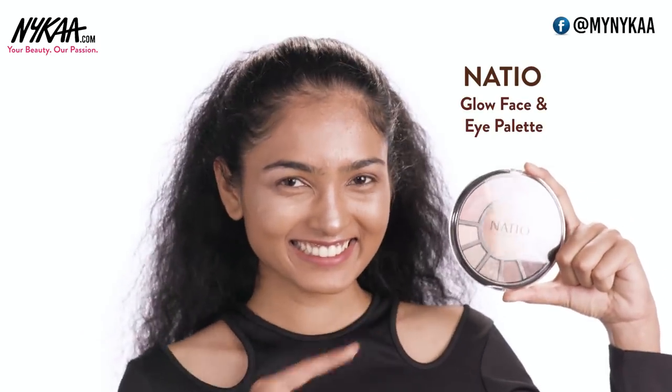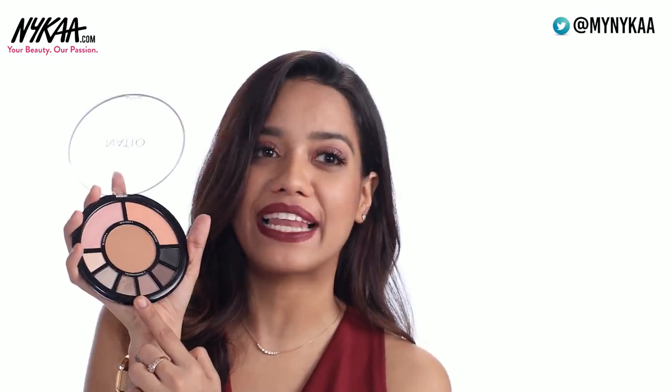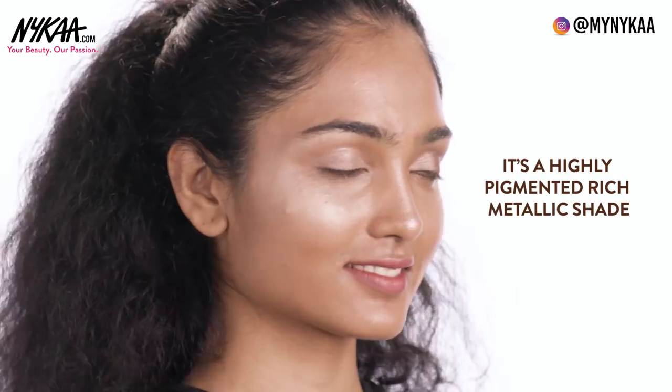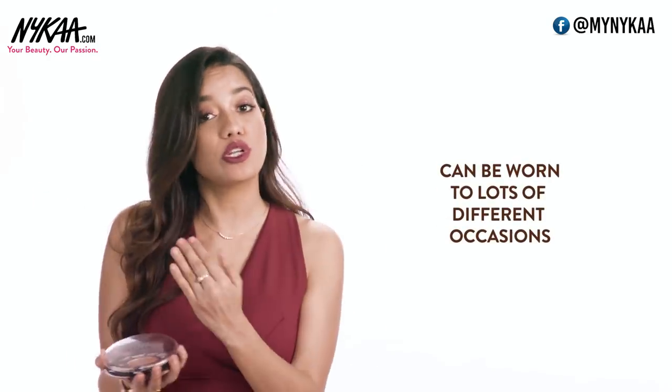The next one is from Natio and this is their face and eye palette. I chose this because of this beautiful metallic bronze shade. This is very pigmented — you just swipe it once and you get this rich flush of metallic shade. Bronze looks amazing on dusky skin and it would suit a lot of different occasions. You could wear this for a party or a brunch, and you should definitely get this palette.